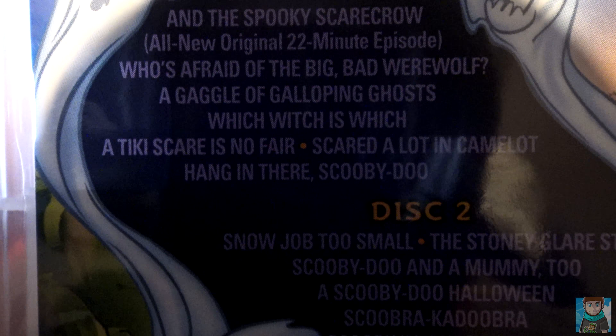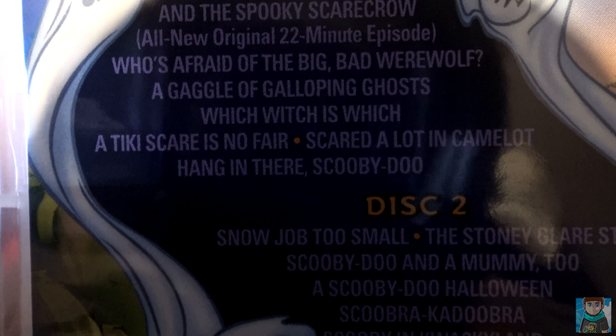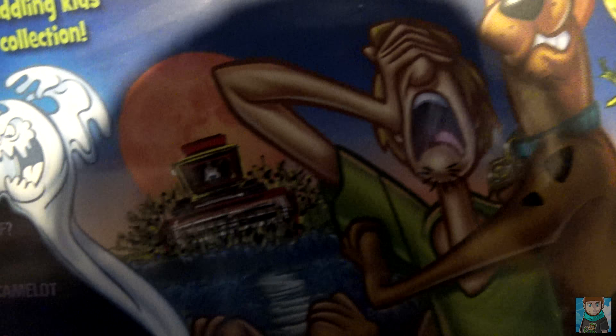If you look down here on the bottom left-hand side of the actual DVD on the back, it tells you what the disc one episodes and disc two episodes are. I just love how Shaggy and Scooby are always terrified.